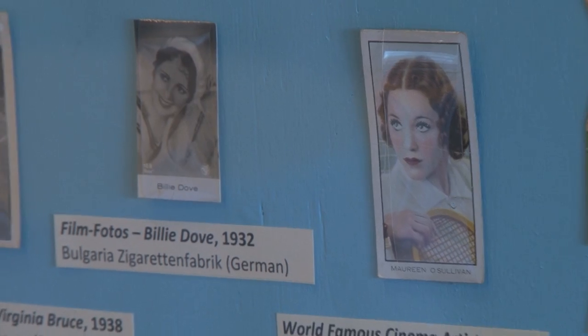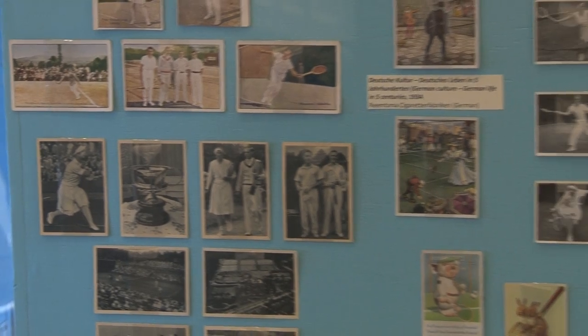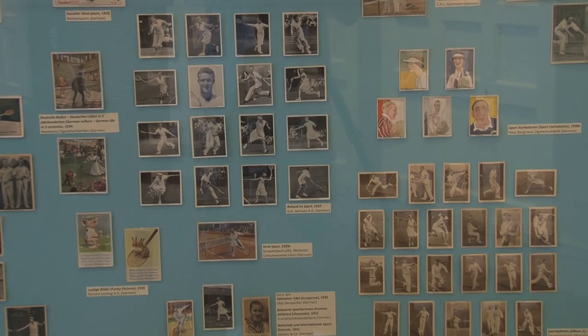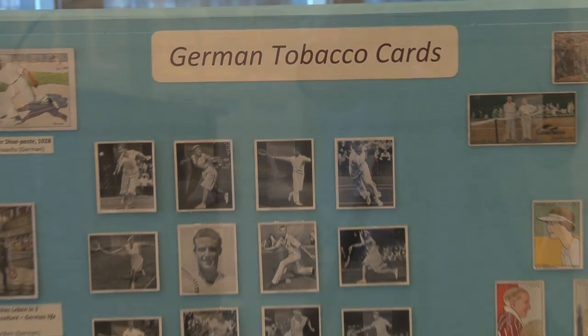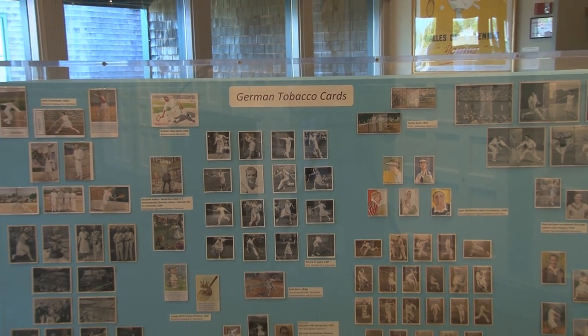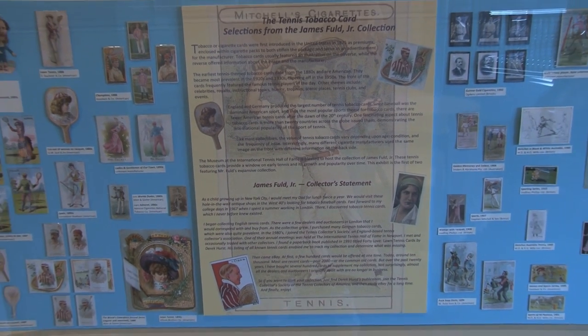Tobacco cards came, as the saying goes, within tobacco pouches, and the trade cards came from food manufacturers — chocolate, bubble gum, and a host of other manufacturers. Most of the tobacco cards are from England and Germany. In the United States we collected baseball and football cards, but tobacco cards do start in the 1880s in the US, though they are rarer than the French and German. The collection itself is about 4,000 cards — 2,000 tobacco and 2,000 trade.